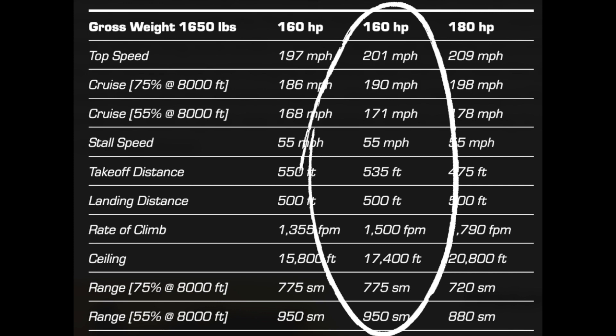The ability to climb out at 1,500 feet per minute will get you to your cruise altitude in a hurry, although this example might climb a bit slower as it's equipped with a prop pitched for cruise speed. If climb performance or short field operations are a major priority for you and you're willing to give up a bit of cross-country performance, you could certainly swap the prop out to one with a flatter pitch.